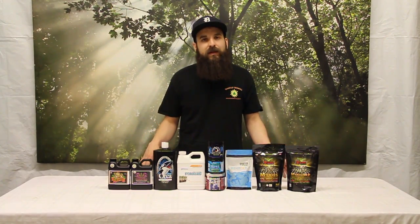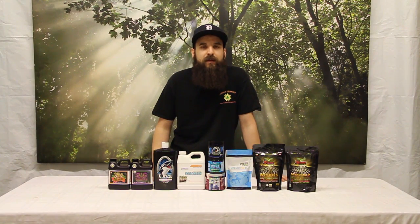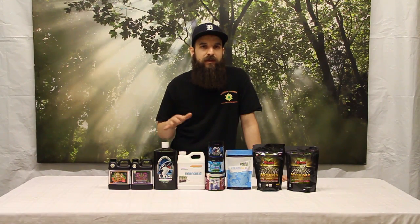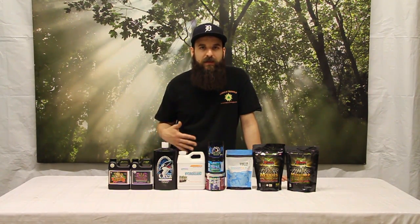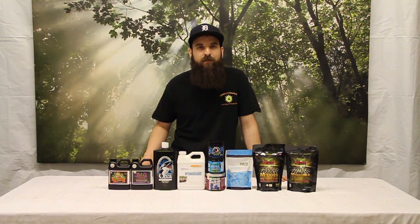I recommend definitely getting some microbial products in your soil. If you're using any kind of heavy nutritive soil, you'd really benefit from adding a microbial inoculant. If you're using an organic or heavily amended soil outdoors, we don't need to use these products as often because they have the ability to perpetuate themselves and linger a little bit longer. If we're using synthetic nutrients in a hydroponic system, coco, soilless medium, or even in a regular amended soil, you may want to use these more often.